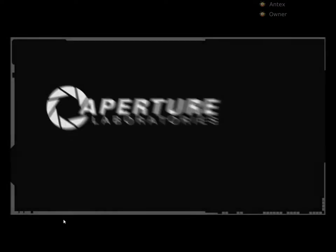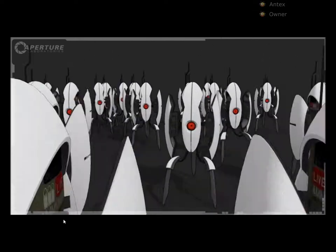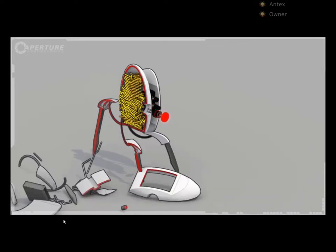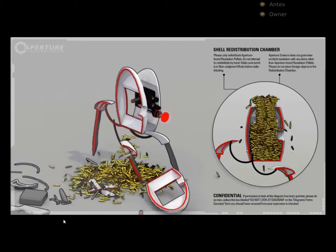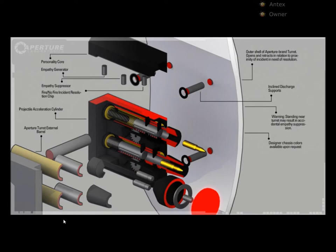Cave Johnson here, introducing the consumer version of our most popular military-grade product: the turret. How do we get so many bullets in them? Like this. Plus, we fire the whole bullet. That's 65% more bullet per bullet.